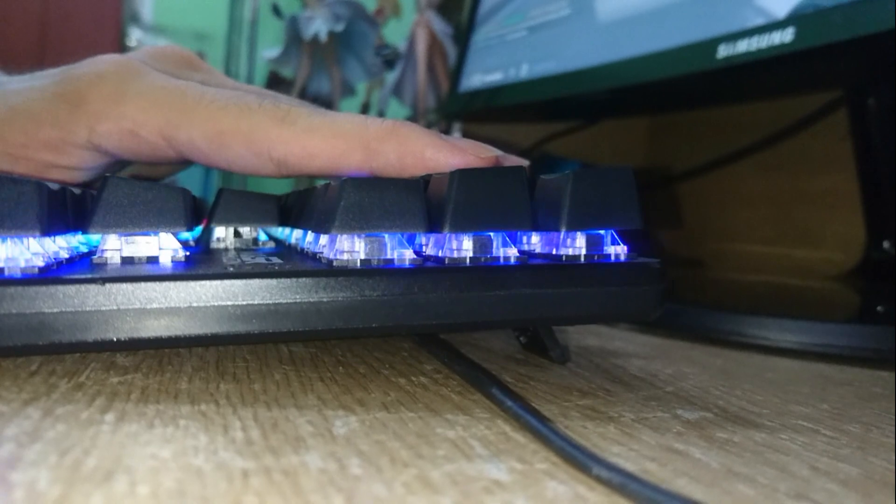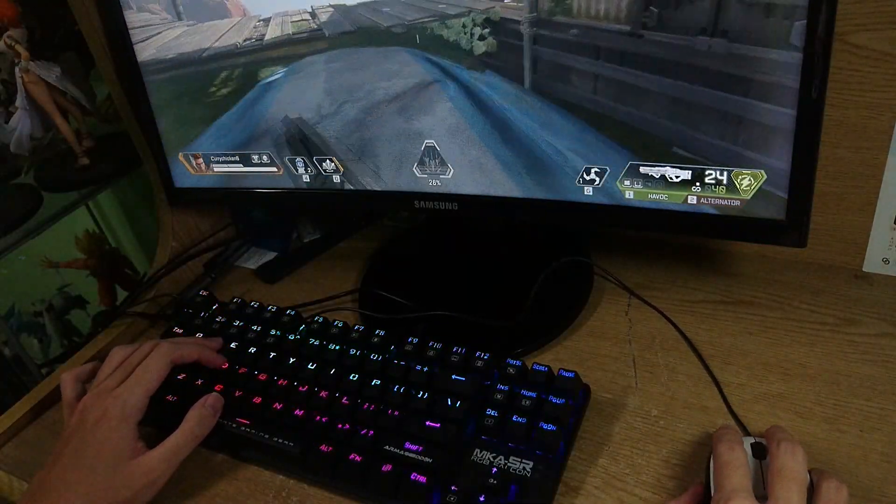Other than that, it's one very impressive keyboard and I really like the design of it. It's definitely worth the price based on what it can offer.